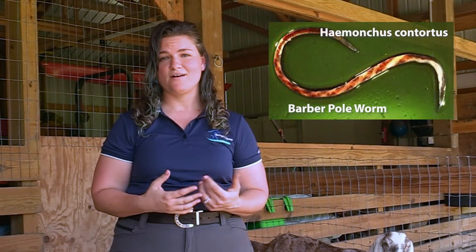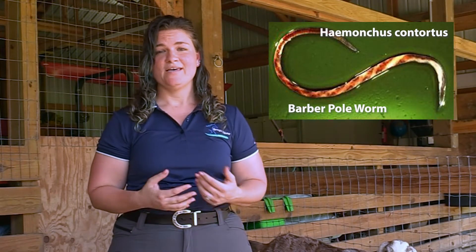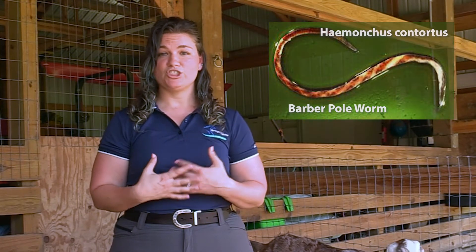FAMACHA scoring is done to look for evidence of parasite burden that our goats and sheep have. Goats and sheep are incredibly susceptible to intestinal parasites, the worst of which is called Haemonchus contortus, otherwise known as the barber pole worm. This worm lives in one of the chambers of their stomach and actually sucks their blood. Goats and sheep can actually die from anemia if we don't manage those parasites.